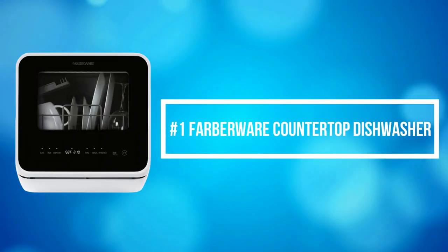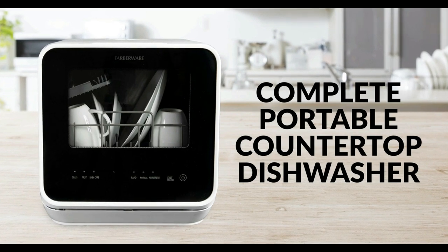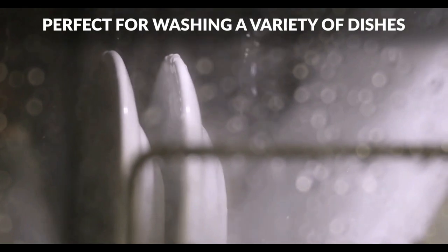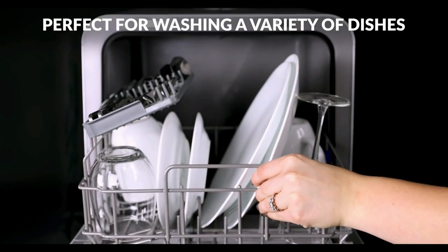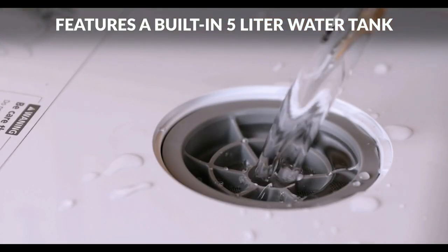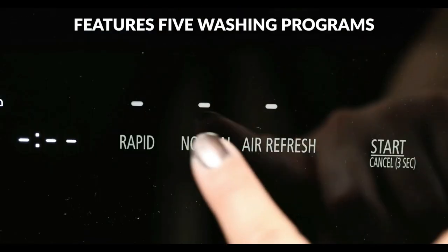At number 1 is the Farberware Countertop Dishwasher. The Farberware Countertop Dishwasher gives you the choice to fill the built-in tank so you don't need a water hookup. A water hose is included for a direct water hookup to the kitchen faucet. Whether it's in your kitchen, camping on your boat or RV, or at an event, dirty dishes are a thing of the past.